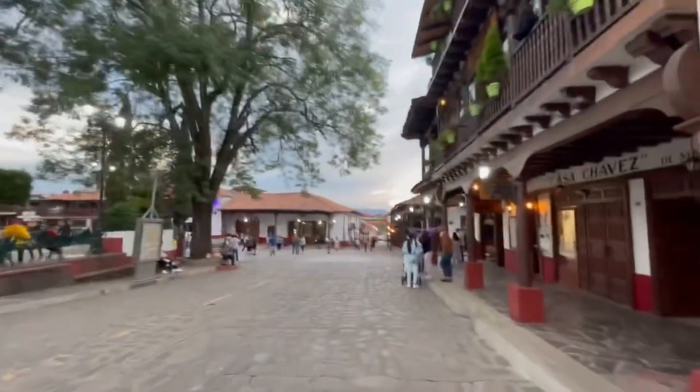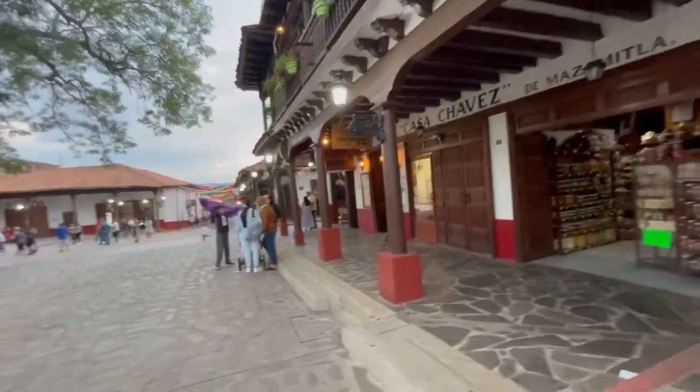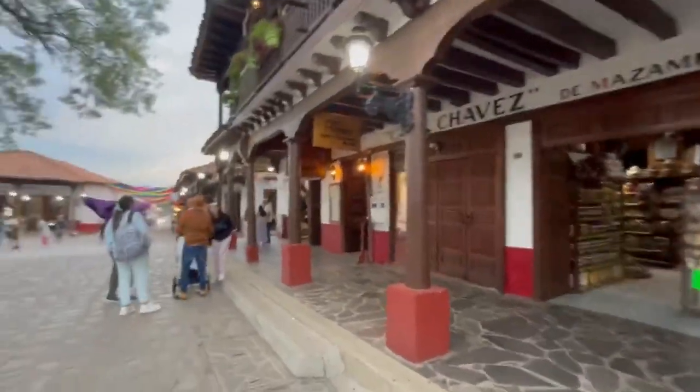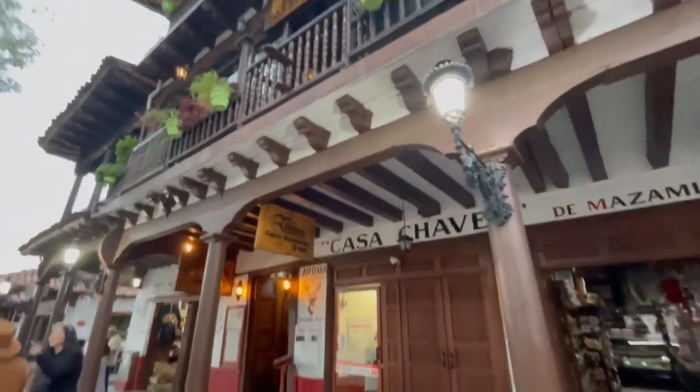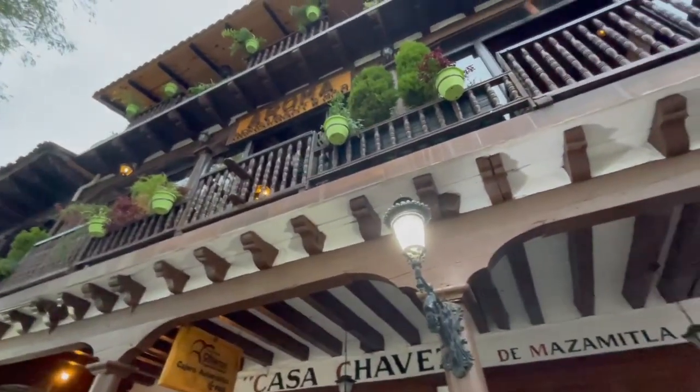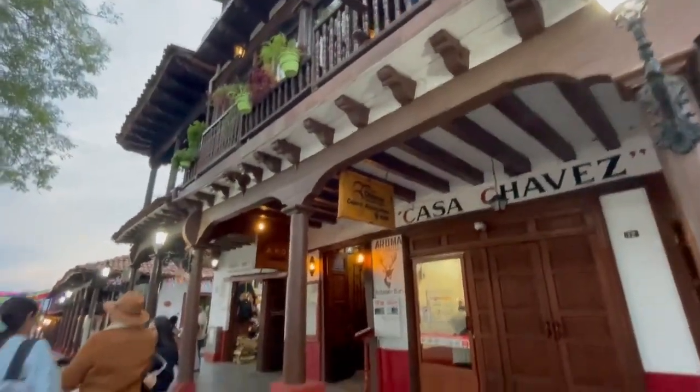I don't know if I was holding the camera down too low or not — I have a tendency to do that, I'm sorry. Here's another restaurant that's upstairs right above us — a very good restaurant up there.